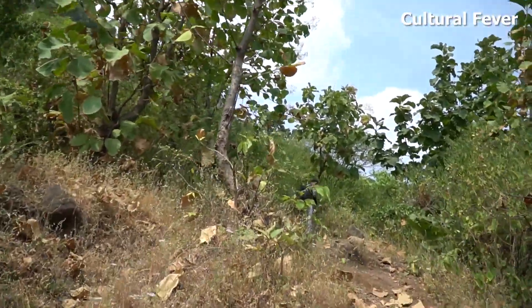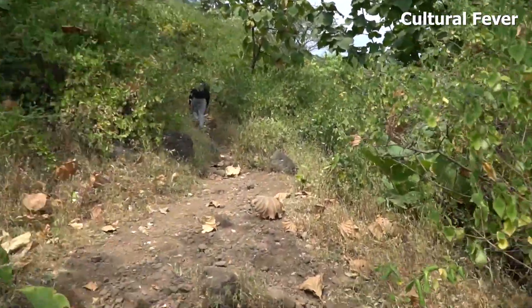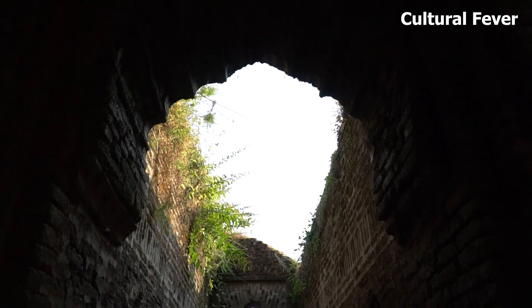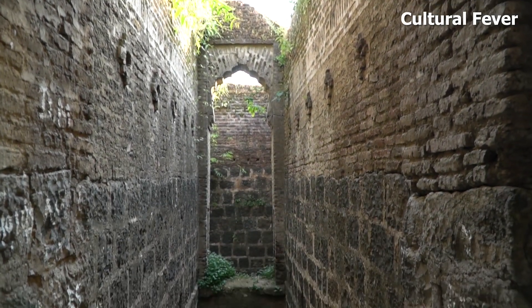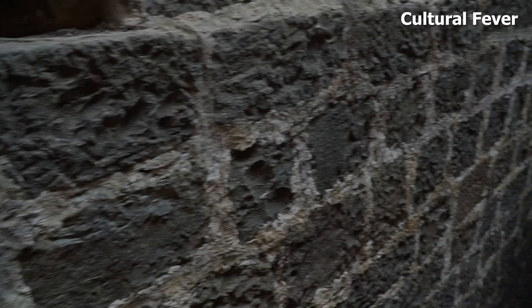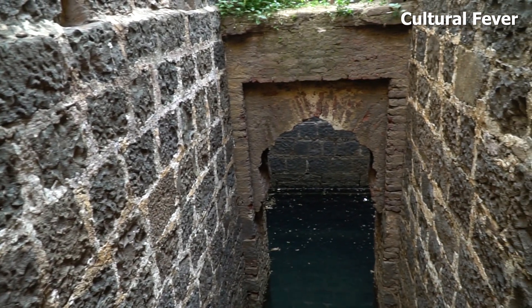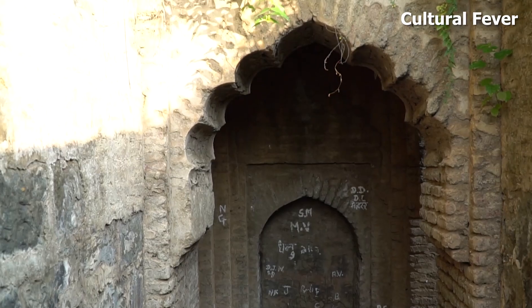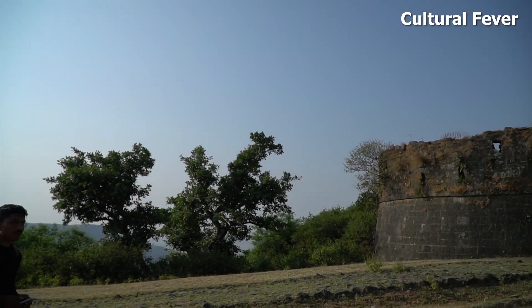After climbing some distance, we have reached the Sonar Marchi. Over here there is one ancient well. At the north side of the fort, there is the main entrance gate.